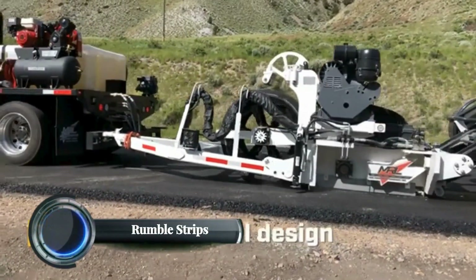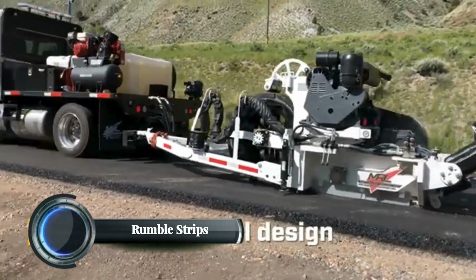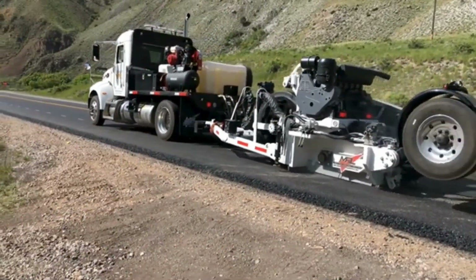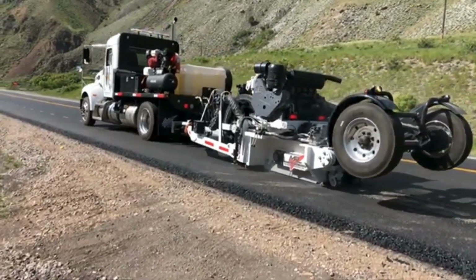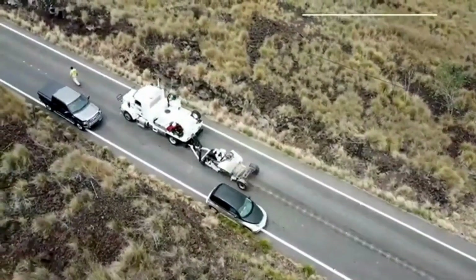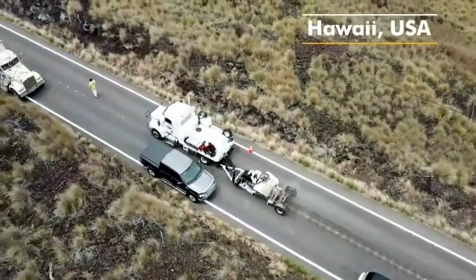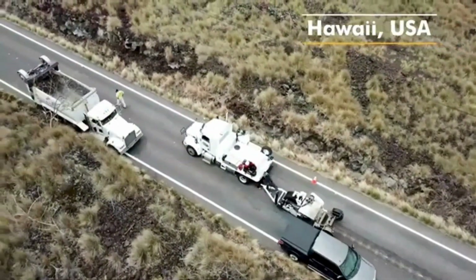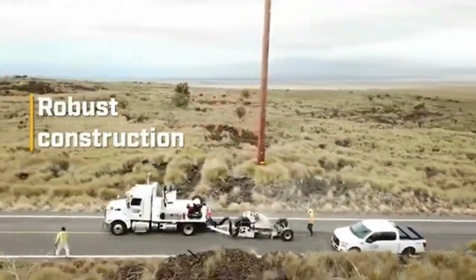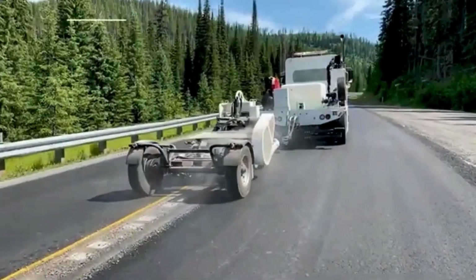Rumble strips are grooves or raised patterns on roads designed to alert drivers when they drift off their lane. These strips produce noise and vibration when a vehicle crosses over them, helping prevent accidents caused by inattention or drowsiness. For truck drivers, rumble strips are crucial safety features, especially on long highway stretches where fatigue can set in.